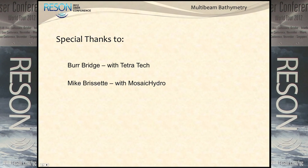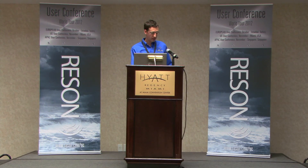That's pretty much all I have. I want to give a special thanks to Burr, Bridge, and Mike Brissett, who were a big help to us on this project - they gave a lot of good advice. Thank you.